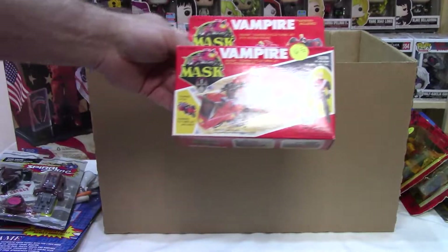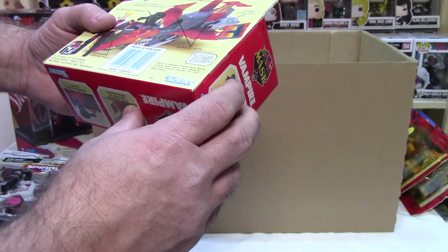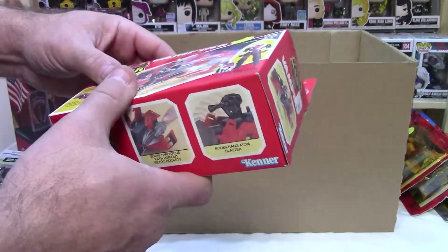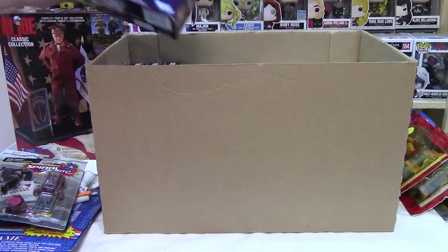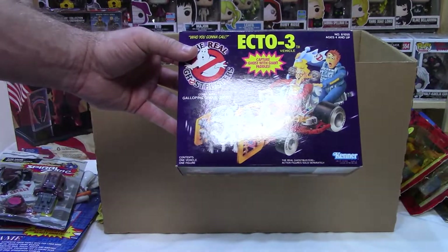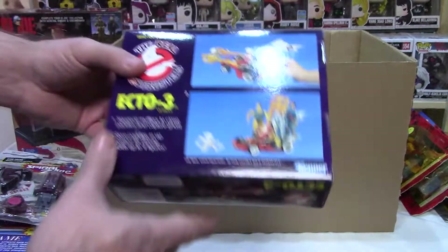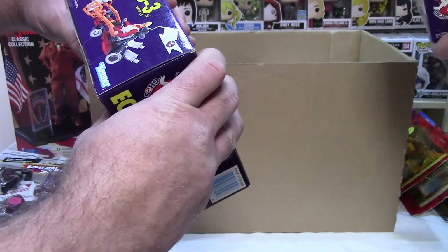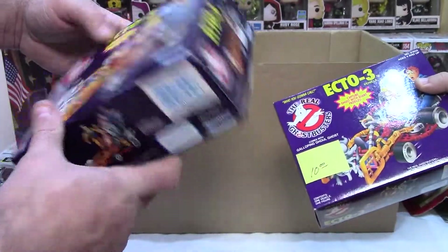Here's something I haven't had a lot of — another MASK toy. Vampire. And what year is that? I assume it's late 80s. It says '86. Boy, it's nice to have good eyes. Ghostbusters Ecto-3. What is that? Oh, it's a little mini vehicle — there it is on the back. It went with the animated series. It says Real Ghostbusters, which is technically the second animated series. And those are all still sealed.